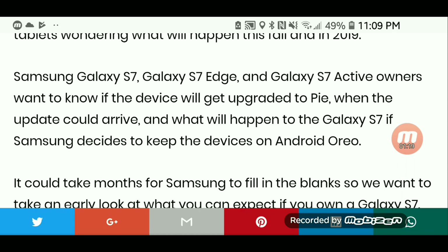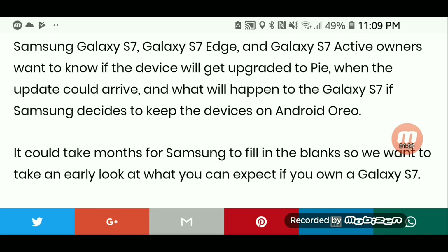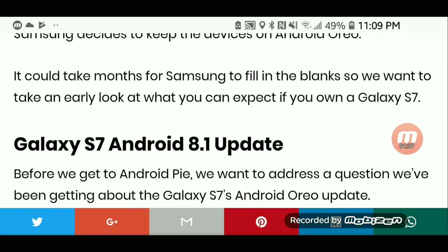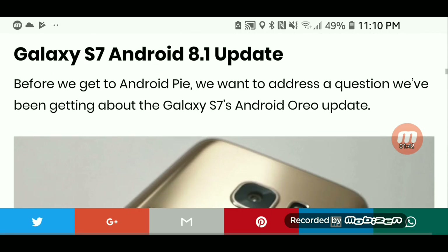Galaxy S7, Galaxy S7 Edge, and Galaxy S7 Active owners want to know if the device will get upgraded to Pie, when the update could arrive, and what will happen to the Galaxy S7 if Samsung decides to keep the devices on Android Oreo. It could take months for Samsung to fill in the blanks, so we want to take an early look at what you can expect if you own a Galaxy S7.